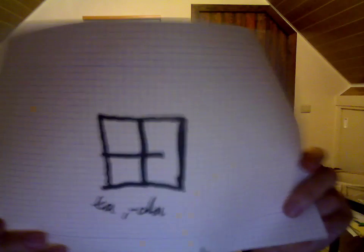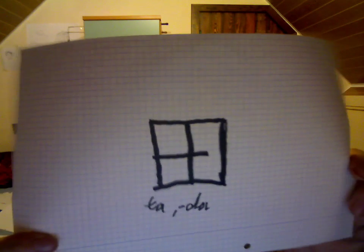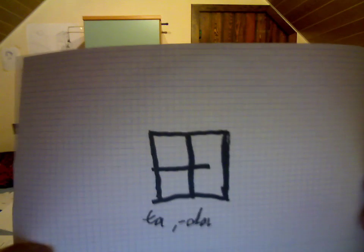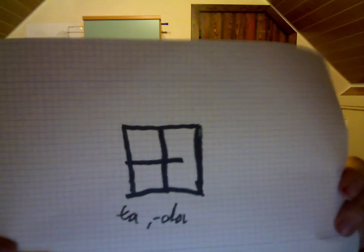Three more. This is a very simple but short name — TA, or DA. This means 'rice field'.